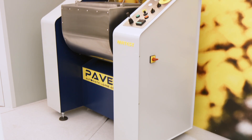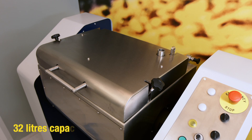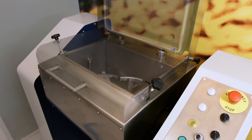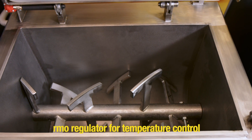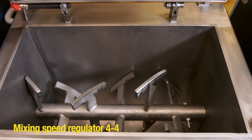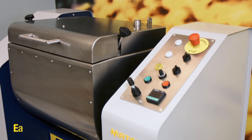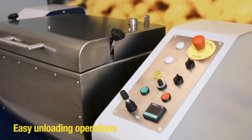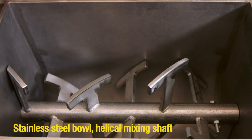PaveMix: automatic large asphalt mixer. Mixing capacity of 32 liters. Set temperature and control mixing temperature up to 260 degrees. Mixing speed regulated from 4 to 40 RPM. Easy unloading operation by electromechanical motion. Stainless steel bowl with a helical mixing shaft.